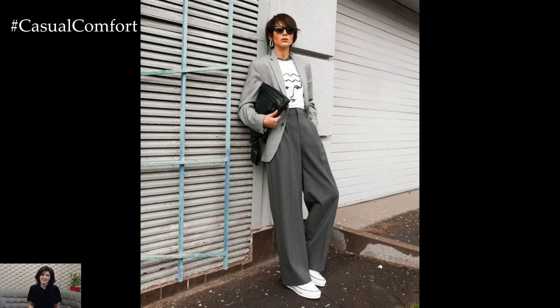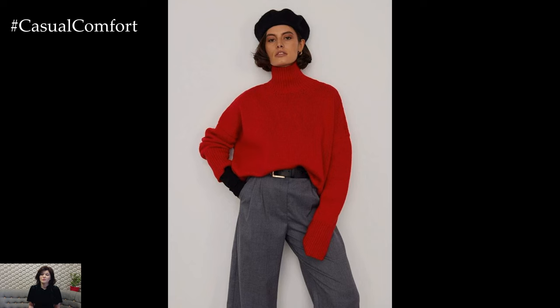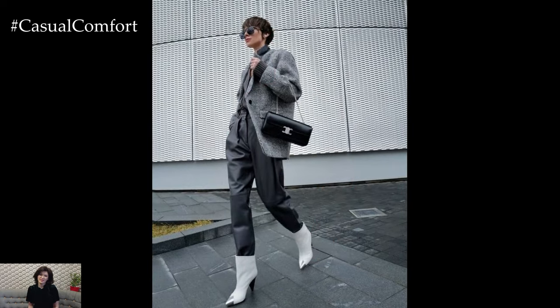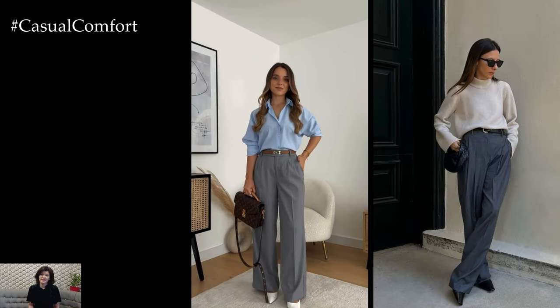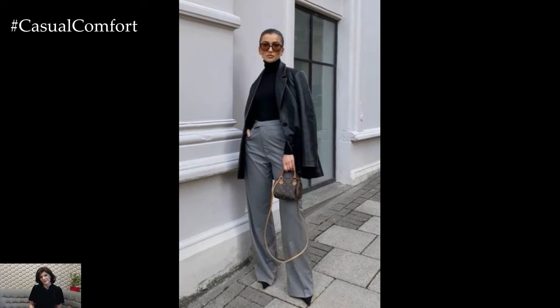A gray pants spring outfit offers versatility, sophistication, and timeless style for the transitional season. Gray pants are a wardrobe staple that can be effortlessly styled for a variety of occasions, from casual outings to more formal events. When creating a spring outfit with gray pants, consider incorporating light and airy layers, fresh colors, and chic accessories to embrace the spirit of the season.